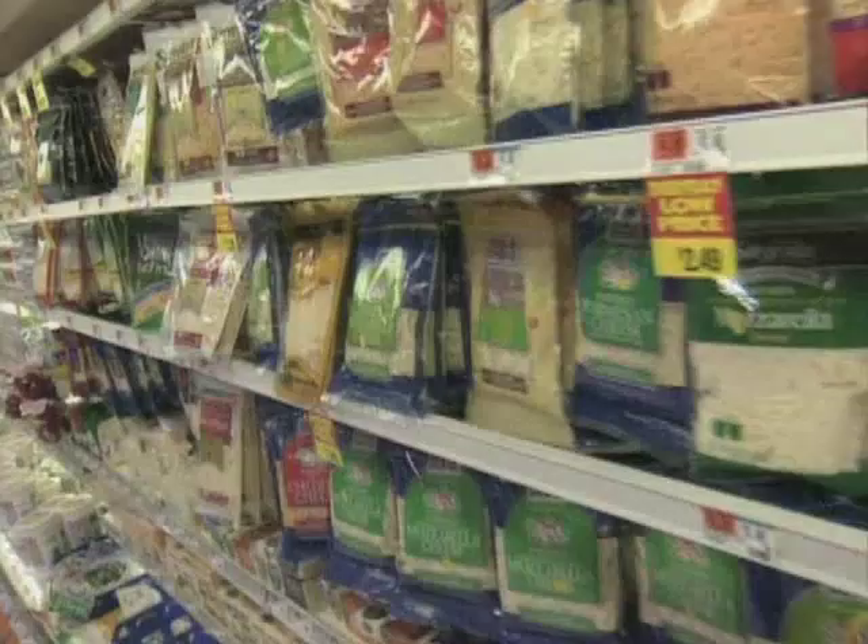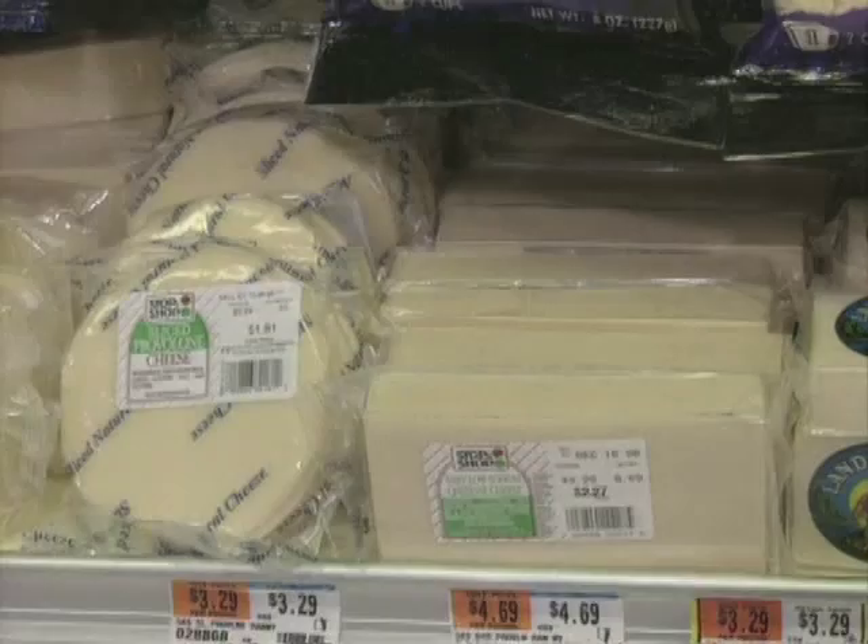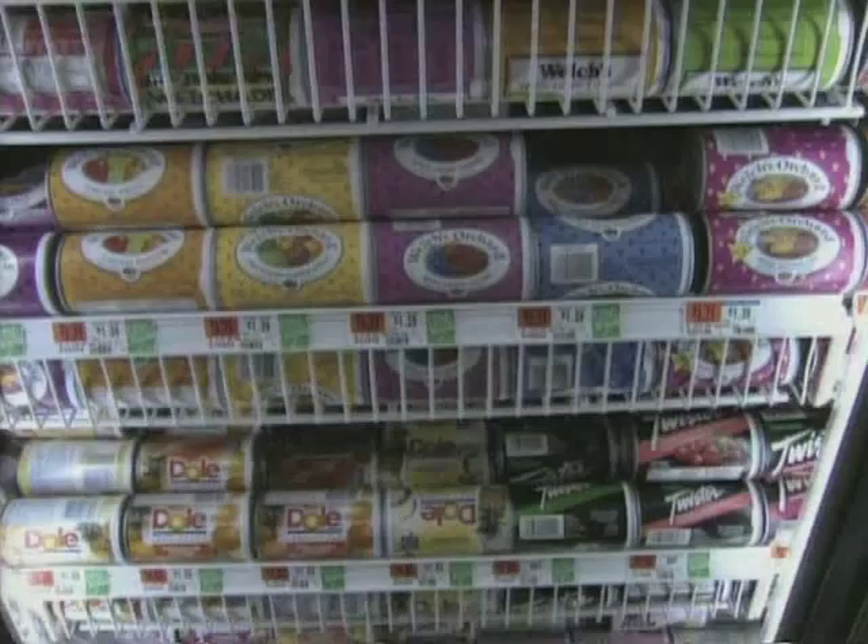Did you know shredded cheese can cost one-third more than cheese sold by the chunk? Why not save yourself some money by buying a large chunk and shredding it yourself? You can also juice up your savings by purchasing frozen concentrated fruit juices instead of the stuff that's in cartons.